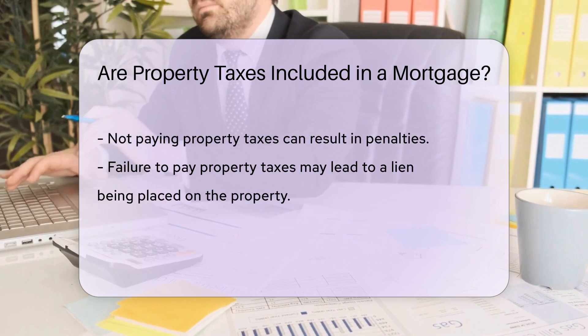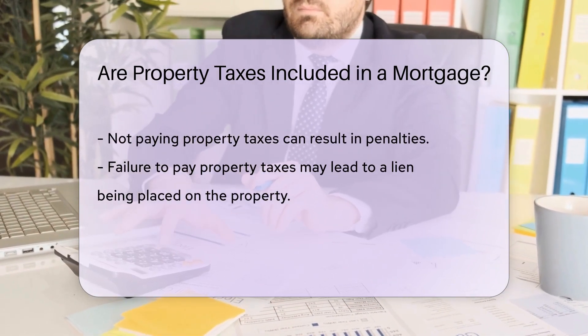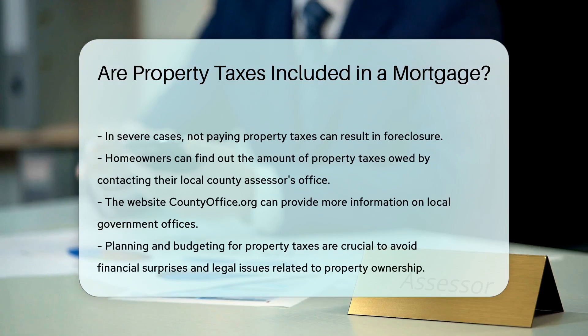Failure to pay property taxes can lead to penalties, liens on the property, or even foreclosure. To determine the exact amount of property taxes owed on a property, homeowners can contact their local county assessor's office or visit countyoffice.org for more information.